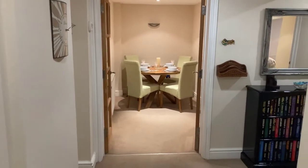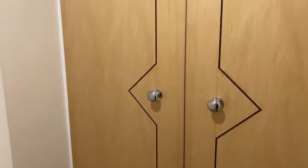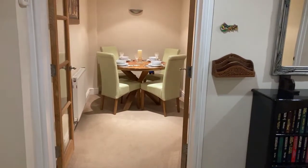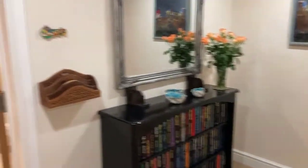Straight into the inner hallway and you have a large double storage cupboard here — a really good size. Through the inner hallway again to show the space here; there's lots of room.